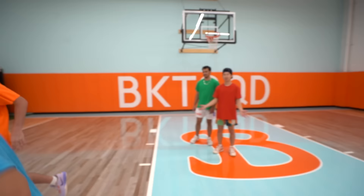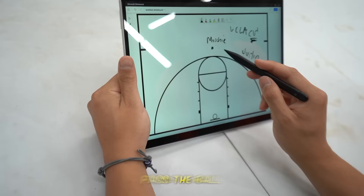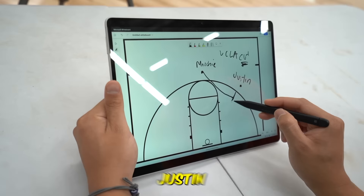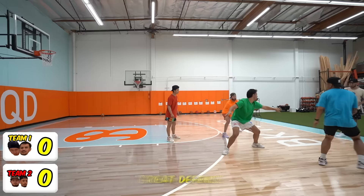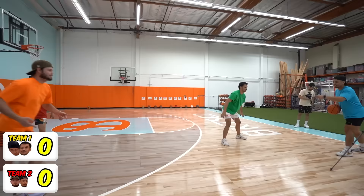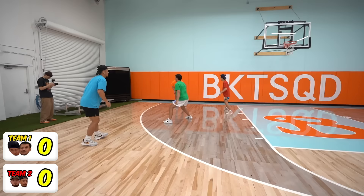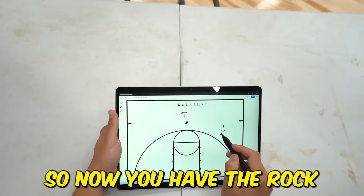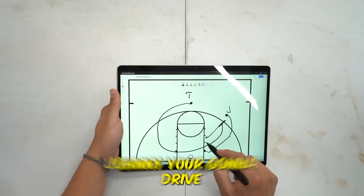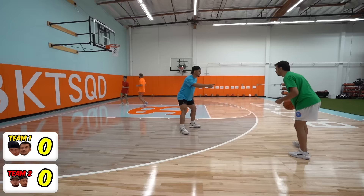Justin, pass the ball — you're gonna cut that screen, fake this way, come this way, reverse. All right, that's great defense — full denial. Wow, you're not shooting that reverse layup? These guys are running the plays exactly.